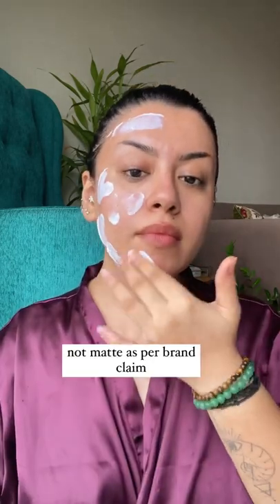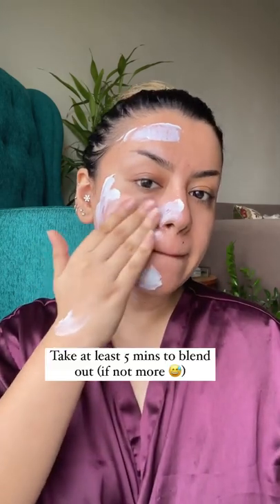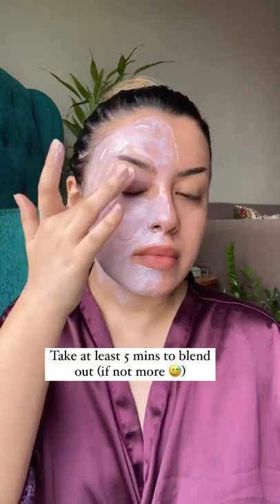On one side I'm going in with the Dot & Key Cica Calming Niacinamide Sunscreen. It claims to be ultra light and matte, but on my combination skin this gave me a dewy finish and it's honestly not that light. It takes a very long time to blend, so if you want to get ready under five minutes, this is not the sunscreen you want to reach out for.